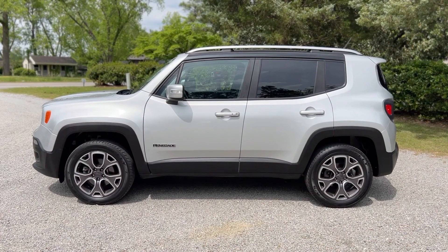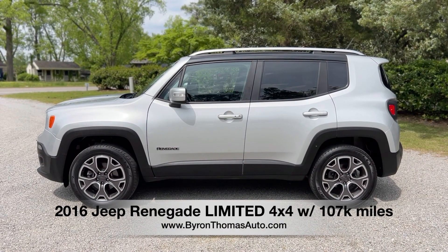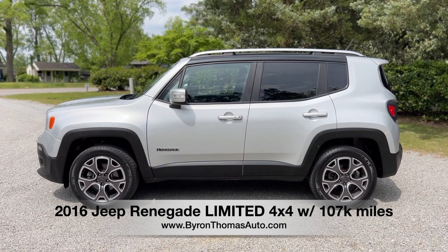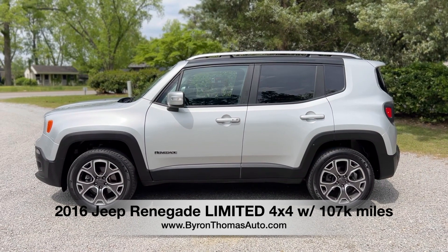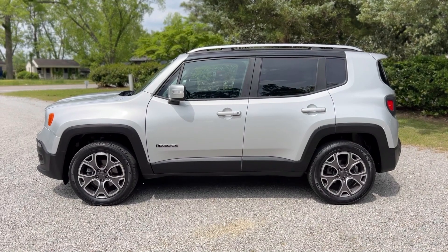Good afternoon, everyone. This is Byron Thomas Auto Sales in Scott Linek, North Carolina, bringing you a quick video walk around of this 2016 Jeep Renegade four-wheel drive with 107,000 miles. A really nice small SUV that comes with a clean Carfax report. We'll give you a quick walk around and point out some of the features.